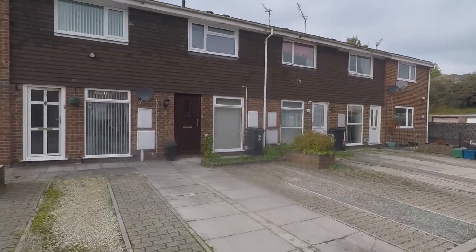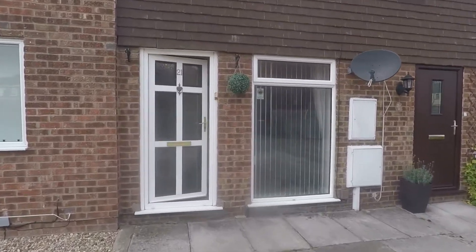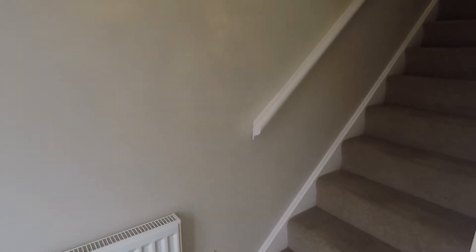Please refer to the photos for that. Taking you inside the property now — you enter into a little hallway area, with stairs up to the first floor and access into the main living area.